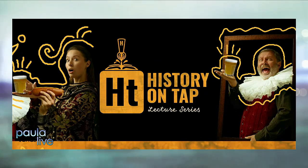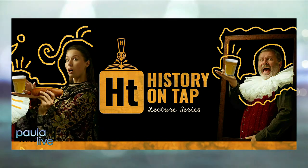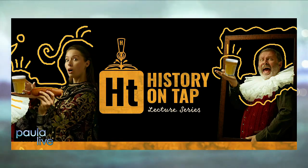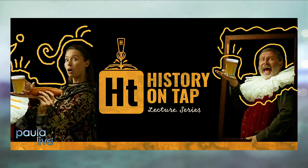The history of beer? It's not about the history of beer — it's history and beer. Here's the tagline: where education meets libation. There's a promo line right there.